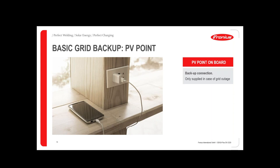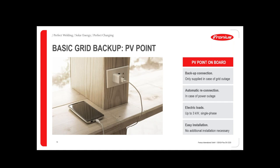You can supply one or more sockets — three or four — only during grid outage. It has automatic reconnection so when the grid comes back your energy returns automatically. You can connect electric loads up to 3 kW single phase — be careful, only single phase — and for a short moment you can have more than 4 kW available for starting consumers. It's very easy to install with no additional cost, making it a basic solution for customers who don't want to spend too much on backup power.